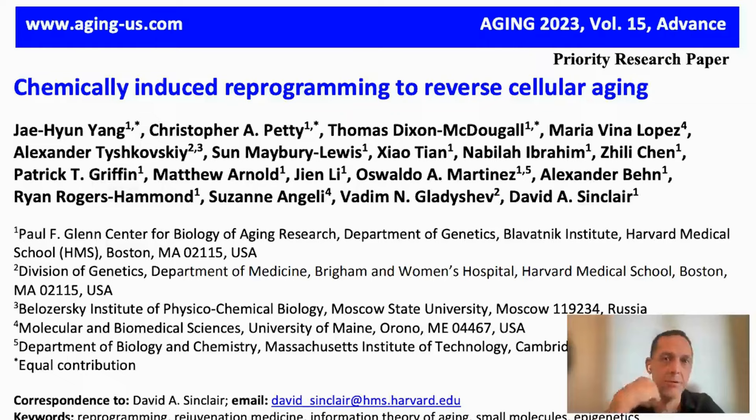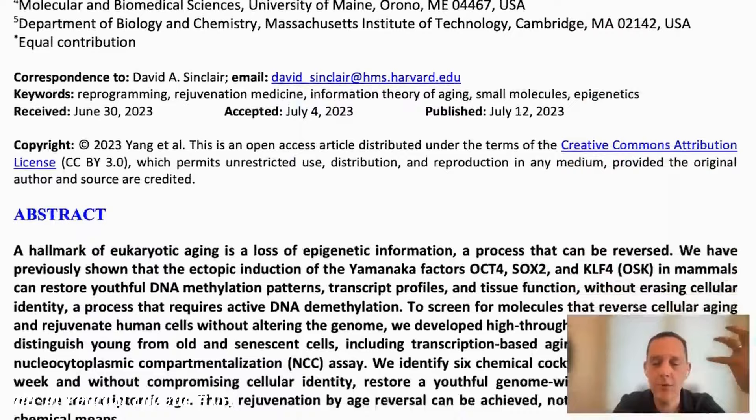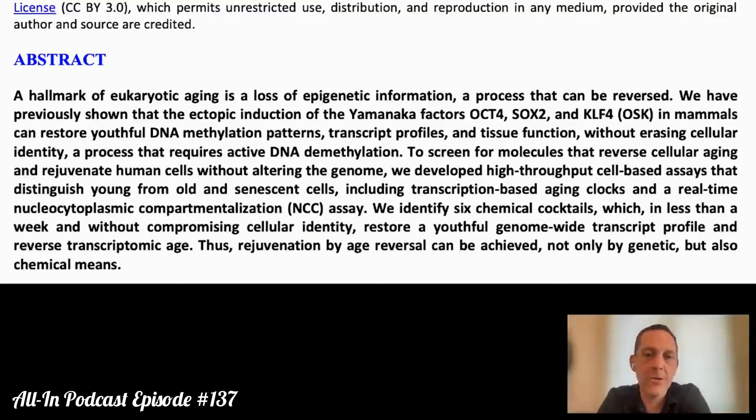This paper was published which I think deserves a lot of attention. We've talked about Yamanaka factors and reprogramming cells — adjusting the epigenetics of a cell to make it youthful, basically reversing aging. There's now great proof and evidence that aging is a result of degradation or changes in the epigenome, the little molecules that stick on top of the DNA in a cell that decide what proteins are expressed.